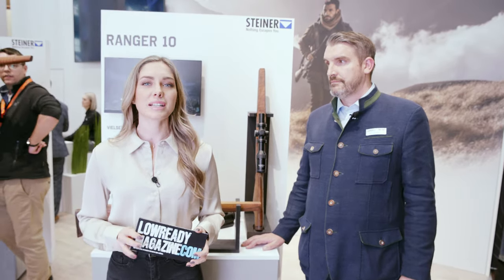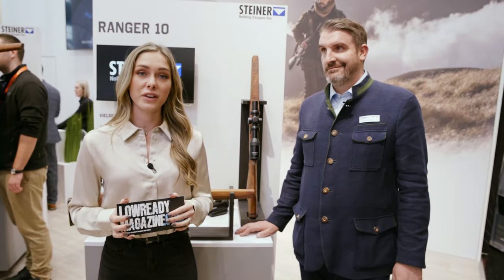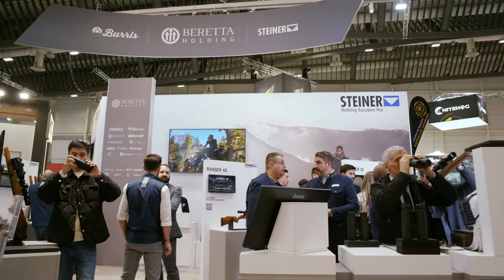Hi everyone, this is Danielle Valkyrie for LowReadyMagazine.com. LowReady Magazine is a community magazine for the modern gun culture, made in Europe. I'm here at IWA Outdoor Classics 2024 — the 50th year of the fair — celebrating the anniversary, and I'm here at the Steiner booth together with Christoph.